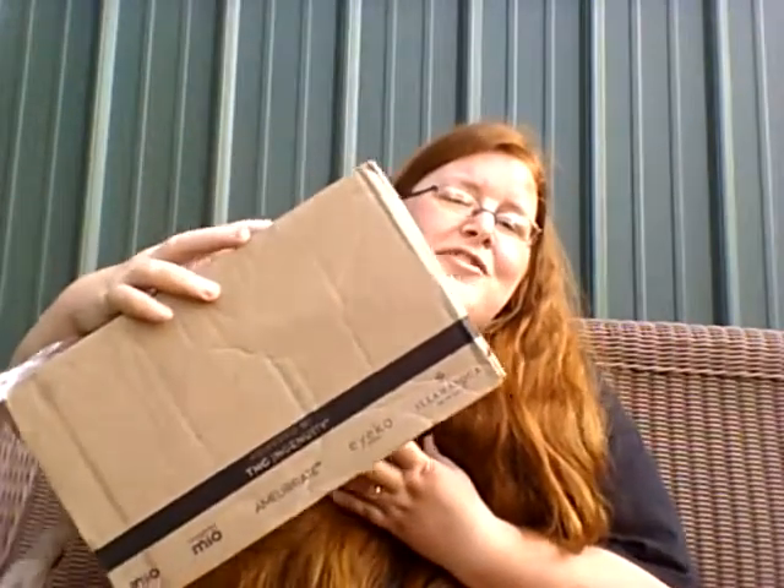Hi guys, so today I'm finally doing a video on this channel — it's been a while. The last thing we've done was a snack crate video, so I don't know when the next one's coming, I haven't got a notification that it's shipped yet. But I got this in the mail today from Mercari — I just found it.